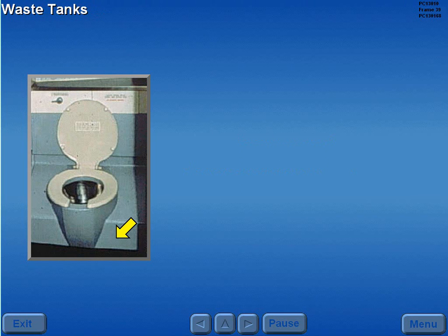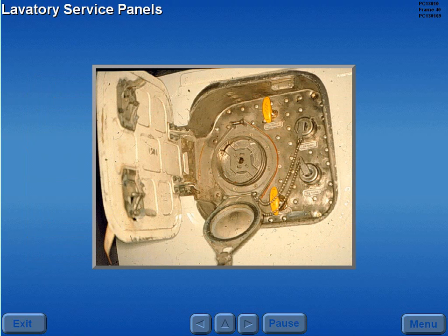Each lavatory is equipped with a waste tank. Two lavatory service panels located on the bottom of the aircraft toward the forward and aft end of the fuselage provide the ability to drain and clean the waste tanks.